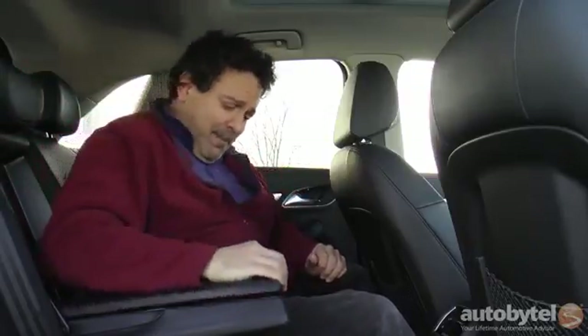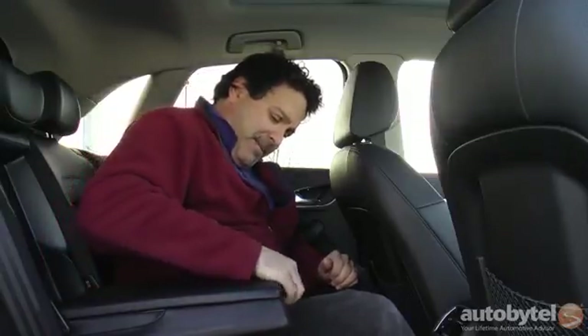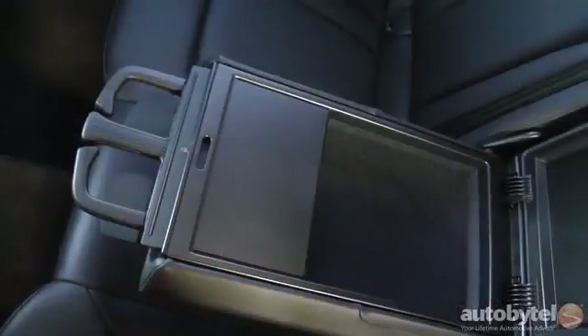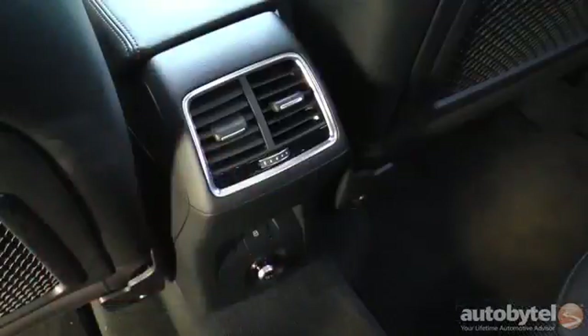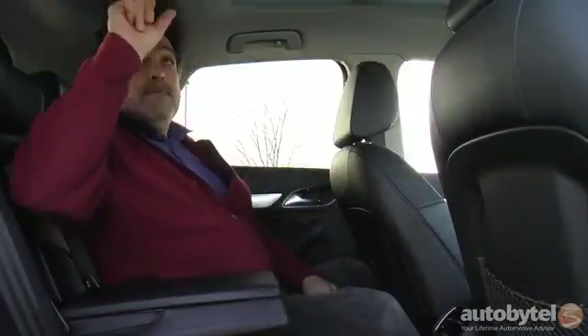The rear seats are pretty good but not adjustable. The center armrest is a little tough to pull out, but it is nice and squishy. There's a neat little compartment with a fuzzy liner, some pop-out cup holders, and bottle holders in the doors. The back of the center console has a 12-volt outlet, a lock button, and an HVAC vent. Up top, there are LED reading lamps.